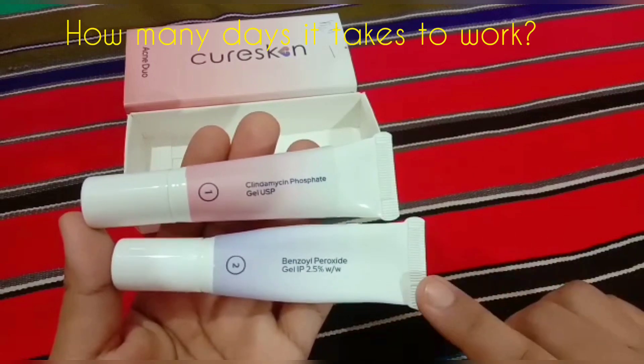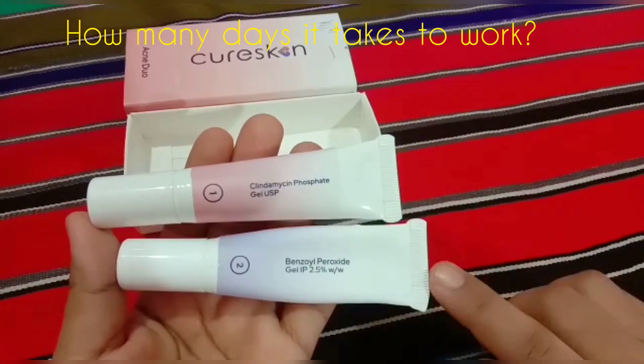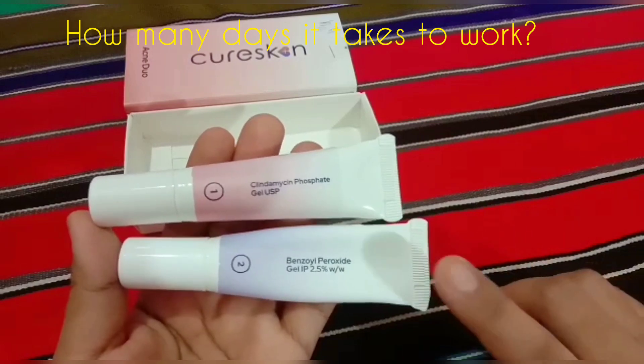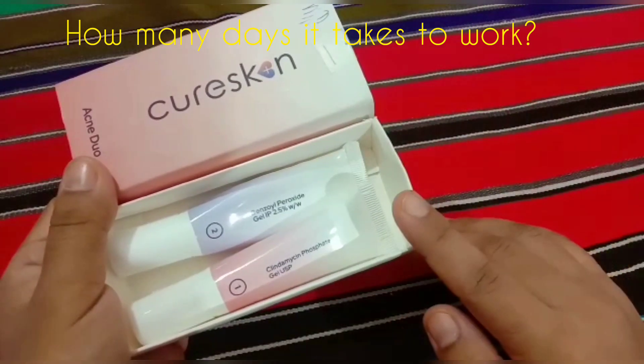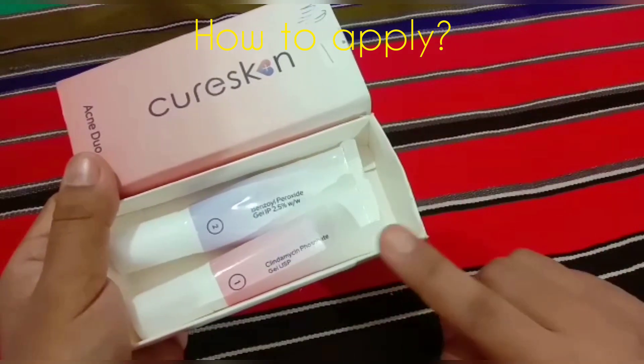Now let's get to know after how many days this gel will take to work on your skin. This ingredient cannot give you the fastest recovery, but it will definitely give you full results and benefits if you properly use this gel for at least about four to six weeks.